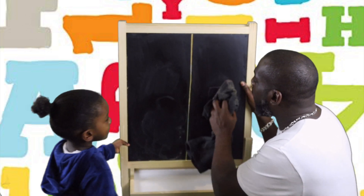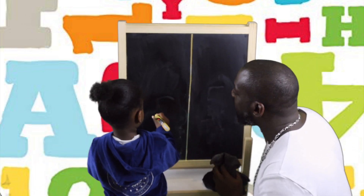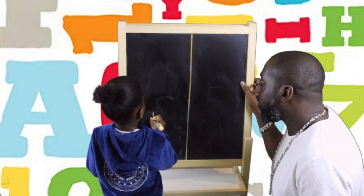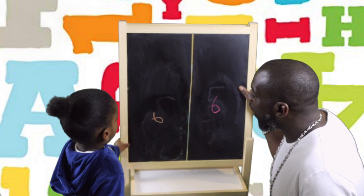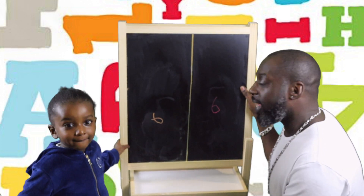Okay, after 5 comes number 6. Down and around, stop. Down and around, stop. Can everybody see? Good.